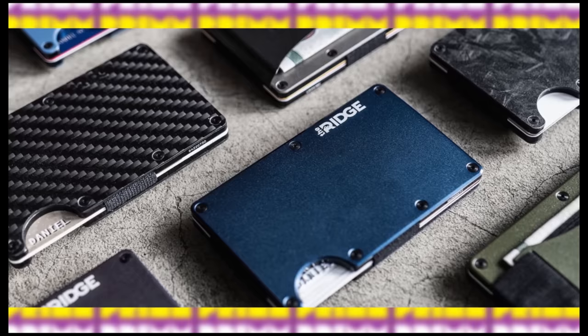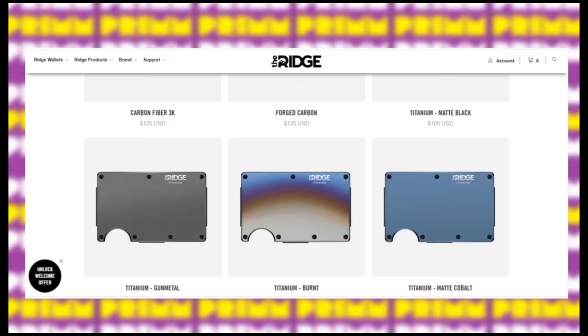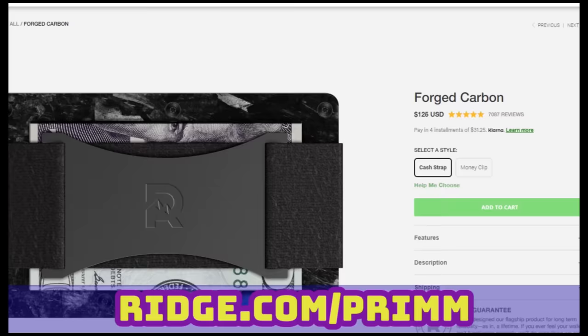Plus along with that lifetime warranty, they will let you test drive the wallet for 45 whole days and give you a full refund if you're not feeling it. They believe in these wallets, bro. This is definitely the new wave. We gotta stop with the ugly wallets, man. Go to ridge.com/prim for 10% off and free shipping and returns worldwide. No matter where you live in the world, they make it easy for you. Go get you a Ridge, man. Link in the description.